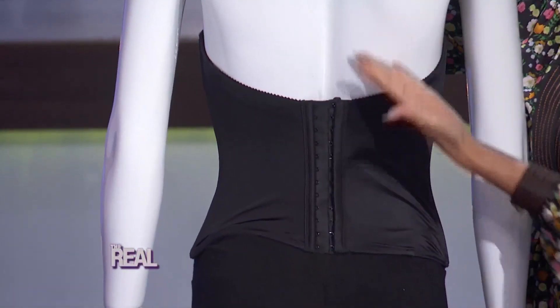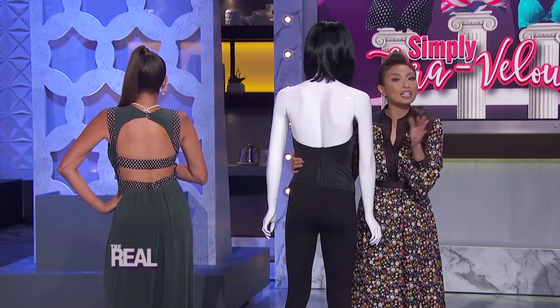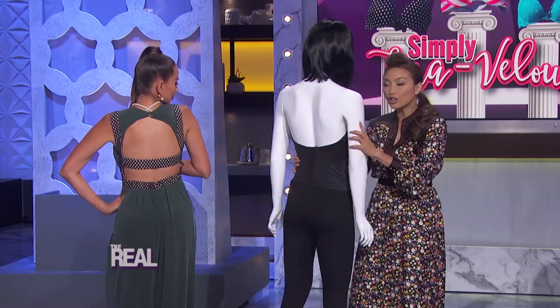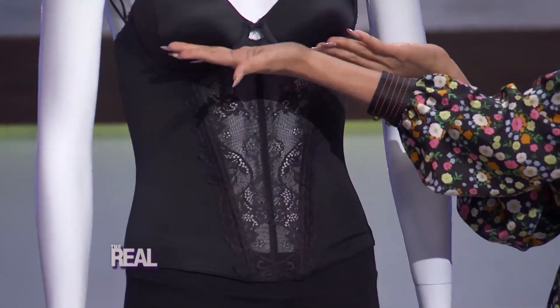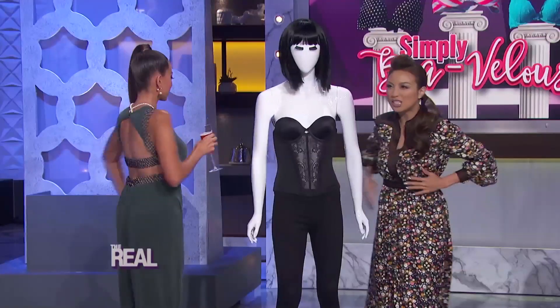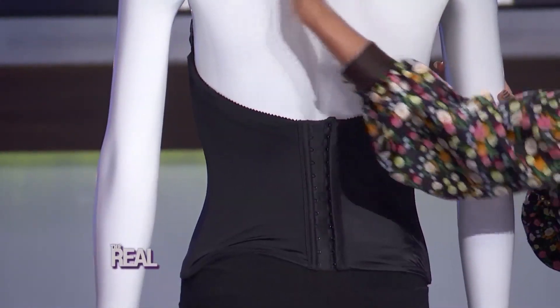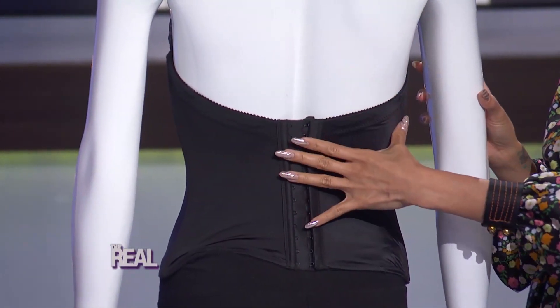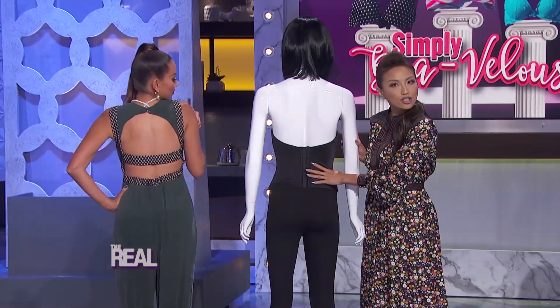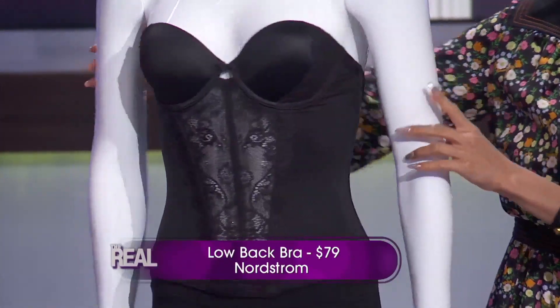It is the low back bra. This bra is basically a three-in-one: a lifter that gives you all the support you need, a center because the bustier helps pull in your midsection if you need some extra hold, and low hooks allowing you to showcase your gorgeous back. This bra is $79 from Nordstrom, and well worth it, don't you think?